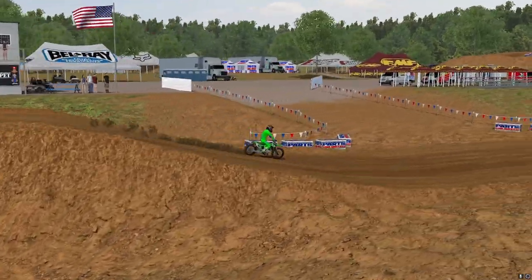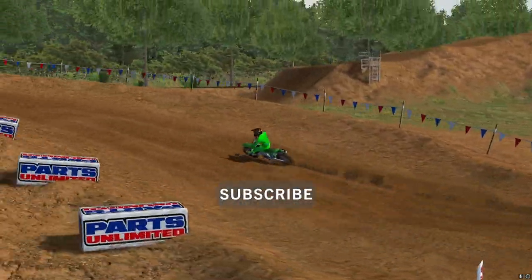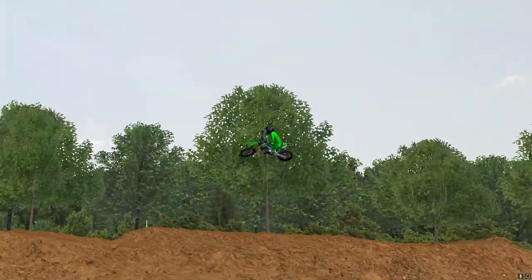That's my 10 ways to lower your lap times in MX Bikes. If you enjoyed this video, please smash that subscribe button, like the video if you liked it, and as always, I love you guys.